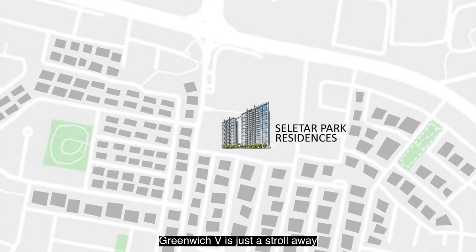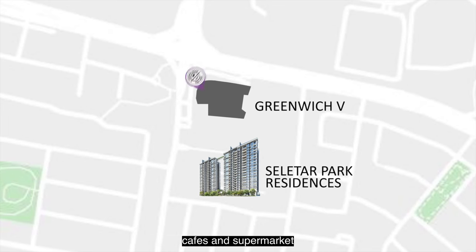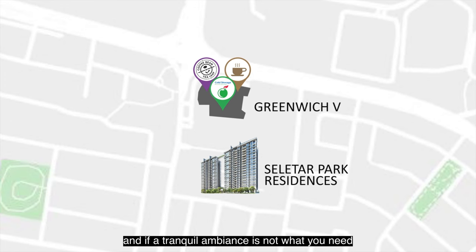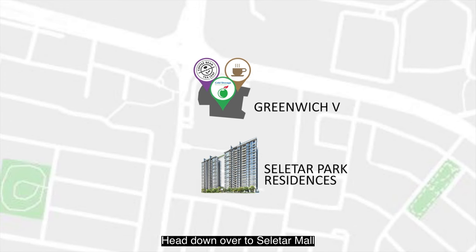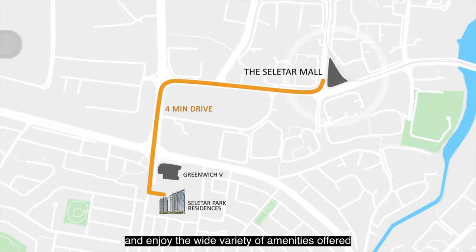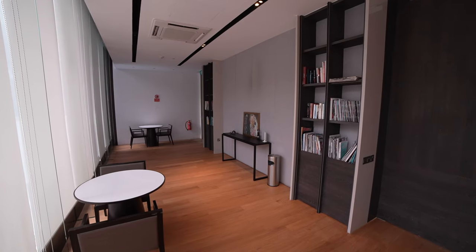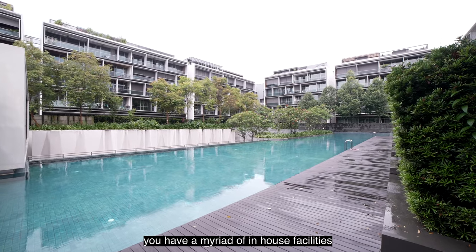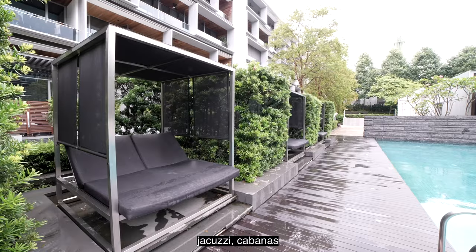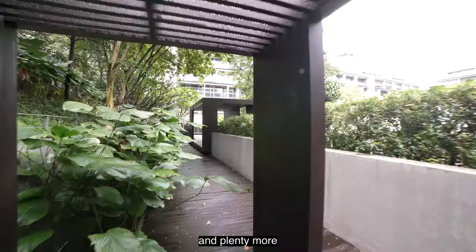Greenwich V is just a stroll away with access to popular coffee places, cafes and supermarkets. And if a tranquil ambience is not what you need, head over to Solita Mall just a 4-minute drive away and enjoy the wide variety of amenities offered. You'll also have a myriad of in-house facilities like the swimming pool, jacuzzi, cabanas, gym, a golf simulator, and plenty more.